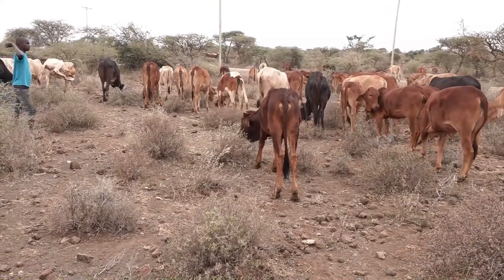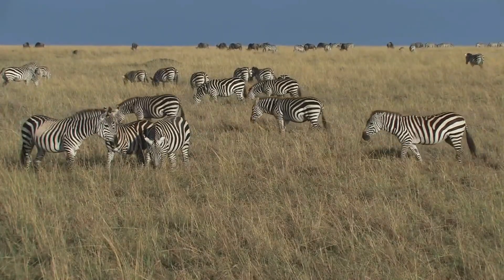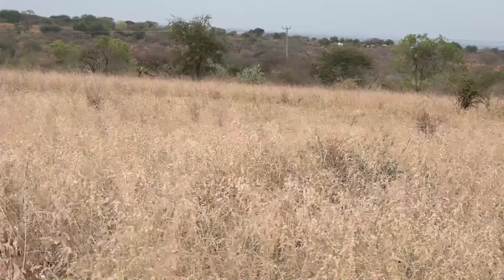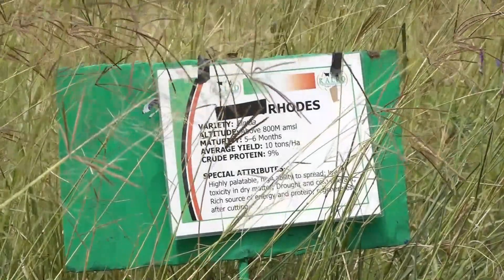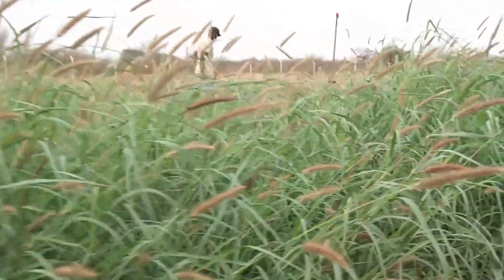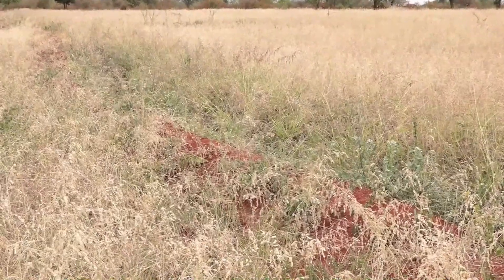Rehabilitation of these degraded grasslands involves restricted access to allow the vegetation to recover and natural species to re-establish. Rehabilitation by reseeding has been successful, though seed supply has been a major constraint. The Kenya Agricultural and Livestock Research Organization, Arid and Semi-Arid Research Institute, has been working with farmers to produce pasture seed to help in the rehabilitation of grasslands.